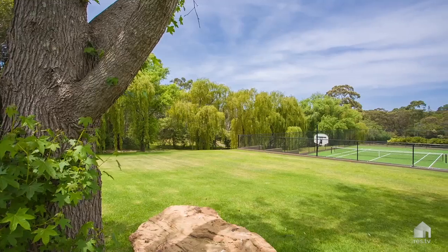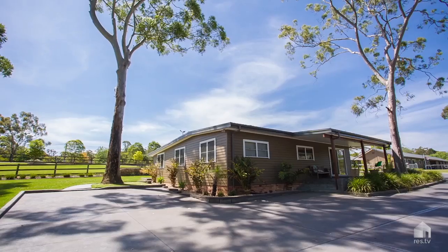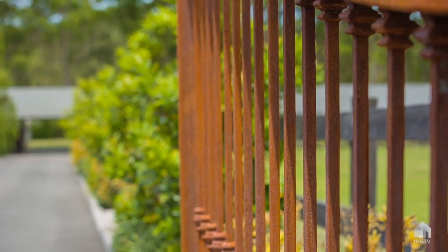Imagine calling this place home. In all the years that I've been in real estate I've never seen a property quite like this. The house is set on five beautiful acres, the paddocks are level and the features are endless.